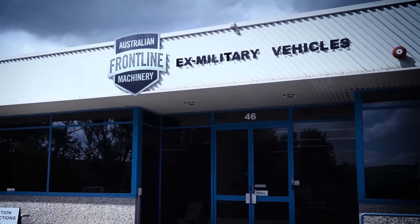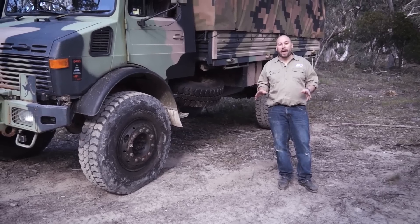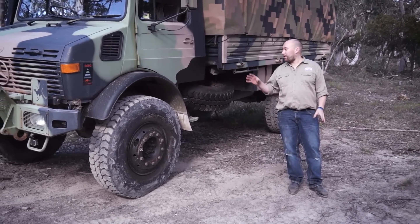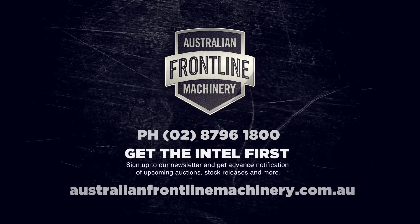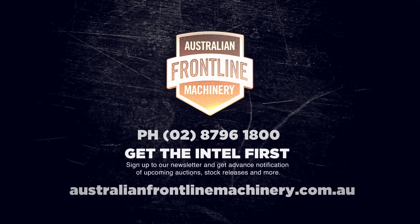To grab a bargain or to get the intel first on awesome vehicles like this one, head to the Australian Frontline Machinery website below, or visit their Facebook page.